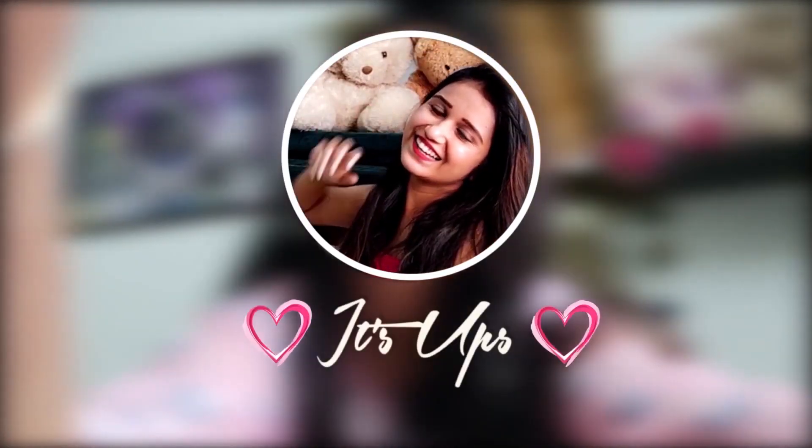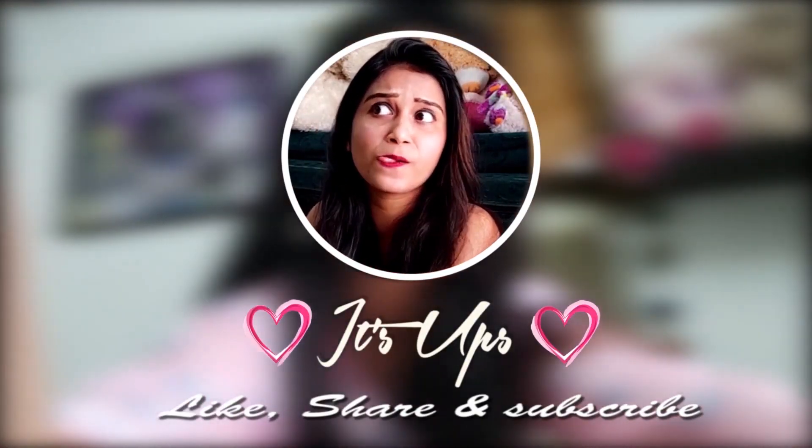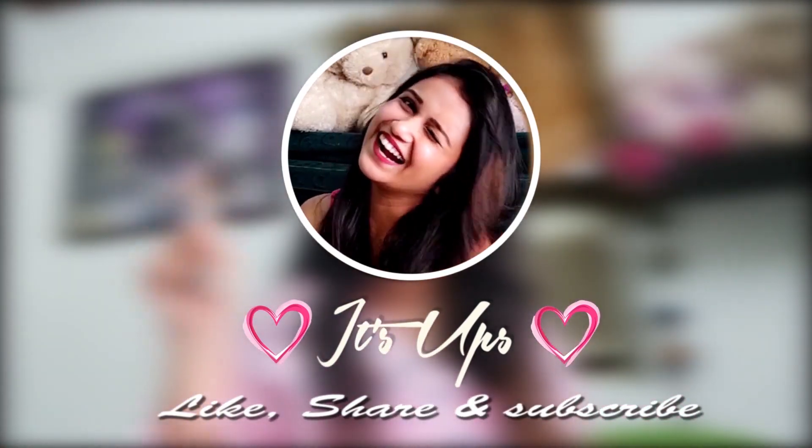Hey guys! Welcome back to my channel! Good morning, first of all! Last week, I went to Bandra Linking Road.